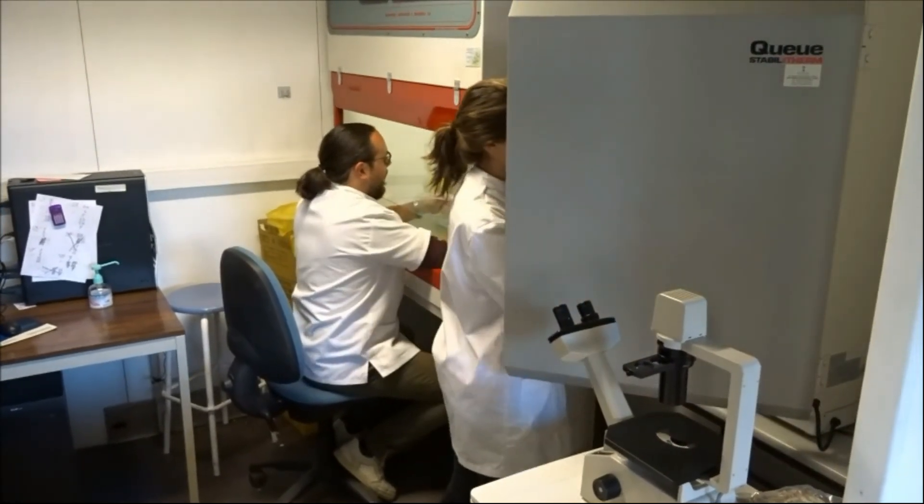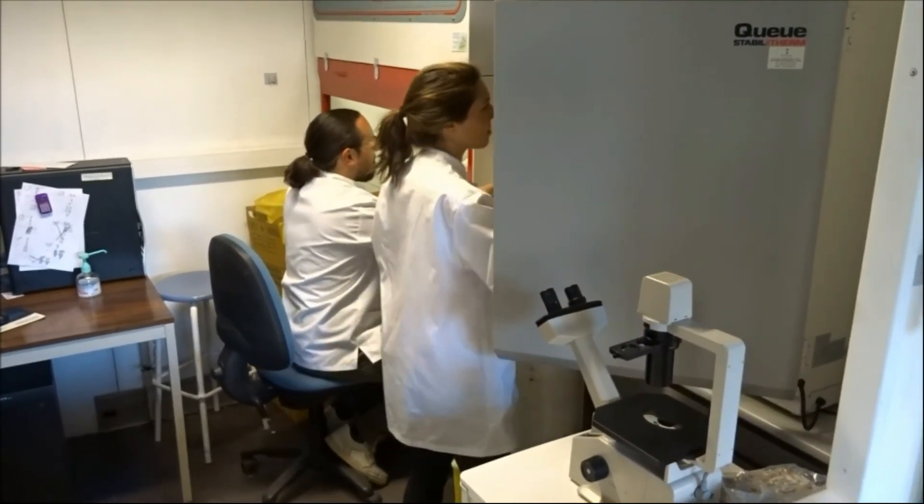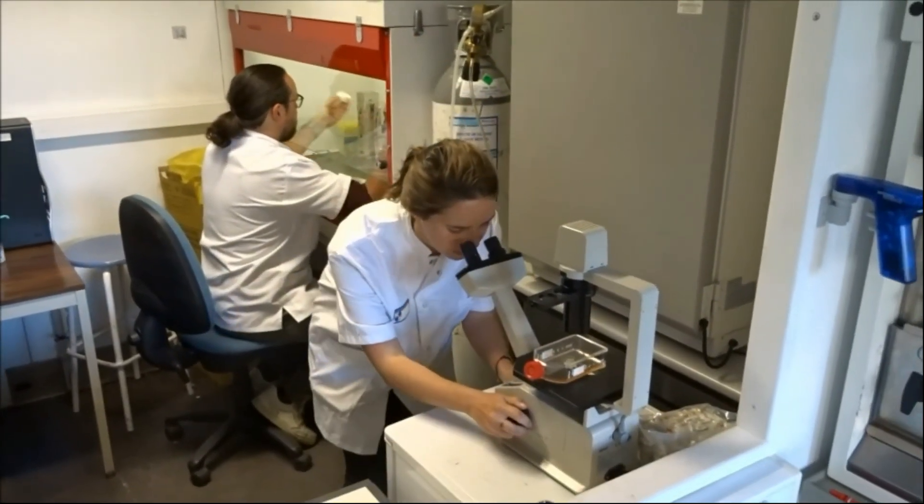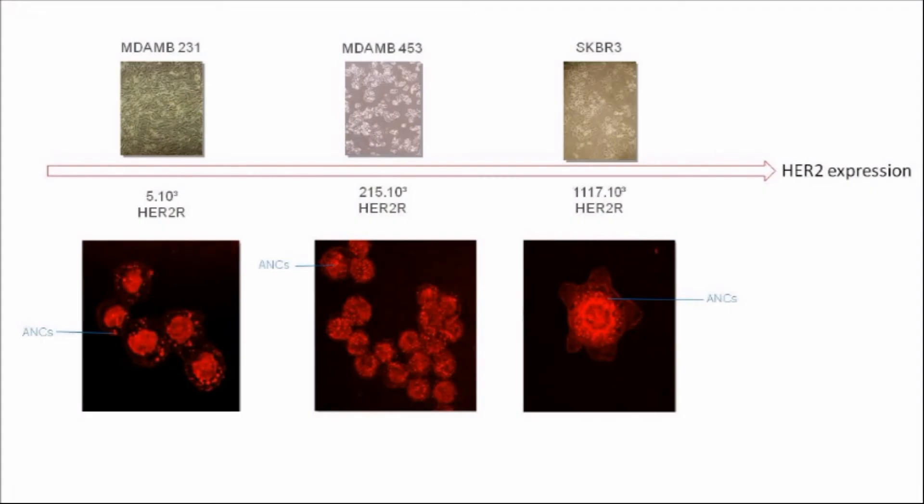For these studies, we worked on three cell lines expressing HER2 at different levels. And as you can see, the observed uptake was higher in cells expressing the most HER2.